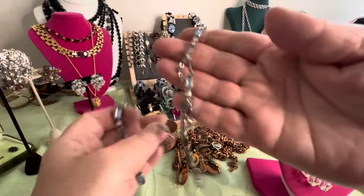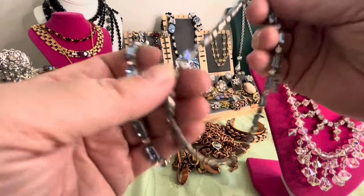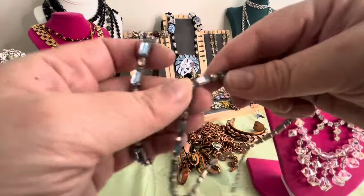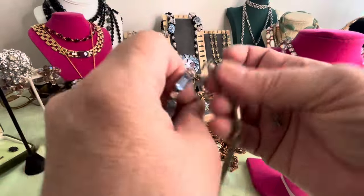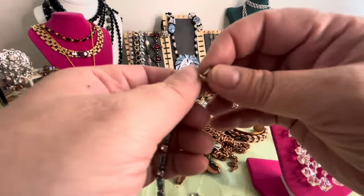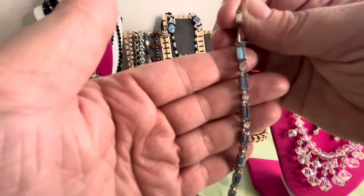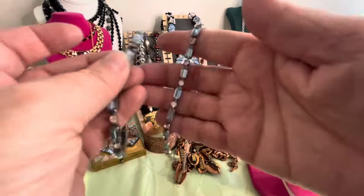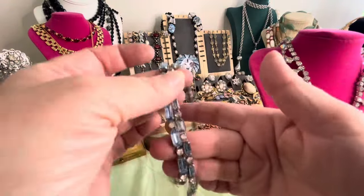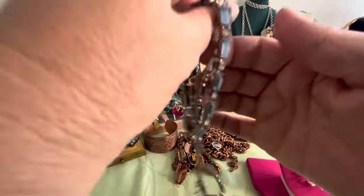I think this is beautiful — this is a set. It is blue and clear rhinestones. On the end of the necklace you have a rhinestone, blue and clear. I think it's beautiful, and I have a matching bracelet to go with it. So a necklace and bracelet match — blue and clear, in pretty good shape. This is vintage.